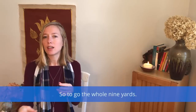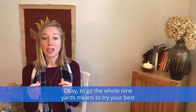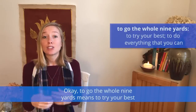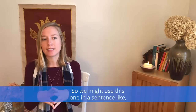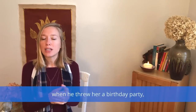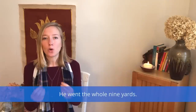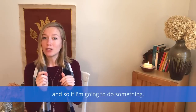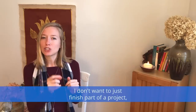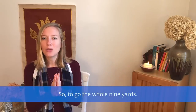To go the whole nine yards means to try your best or to do everything that you can. We might use this one in a sentence like: 'When he threw her a birthday party, he went the whole nine yards — he had cake and candles and balloons and he even had a magician.' In my own life, I like to do things properly. If I'm going to do something, I want to go the whole nine yards — I don't want to just finish part of a project, I want to complete it and do it really well.